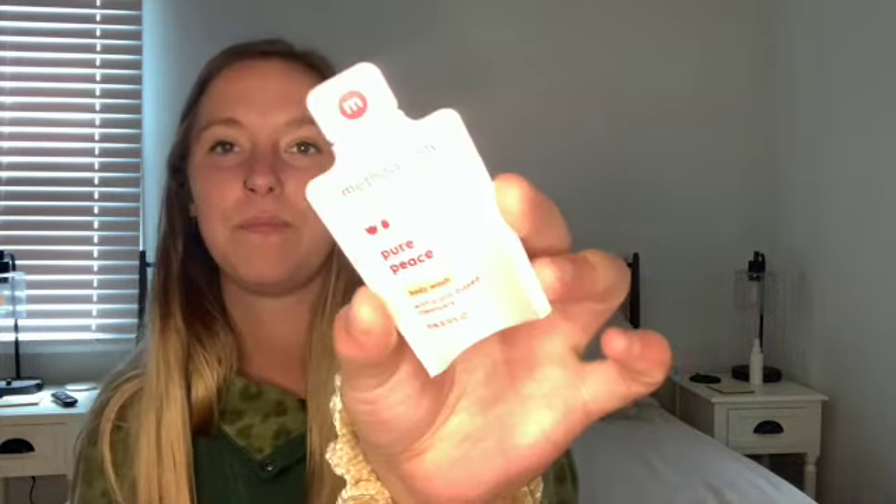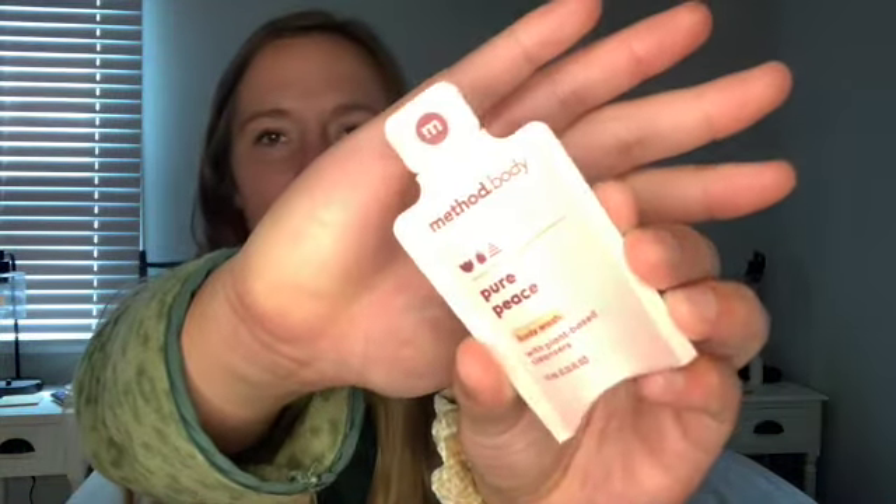And then we got a tiny, tiny little sample. This is Method Body and it's the Pure Peace Body Wash with plant-based cleansers. I've always wanted to try their body washes. I've gotten a couple of the men's ones in my robe box as samples and David likes it, so I've always wanted to try their stuff.